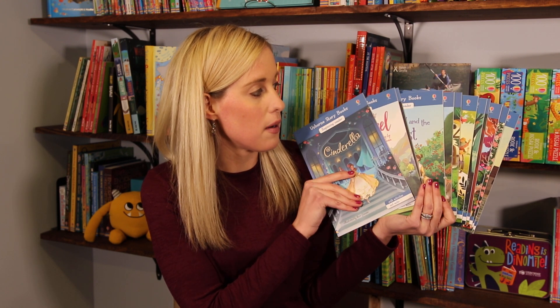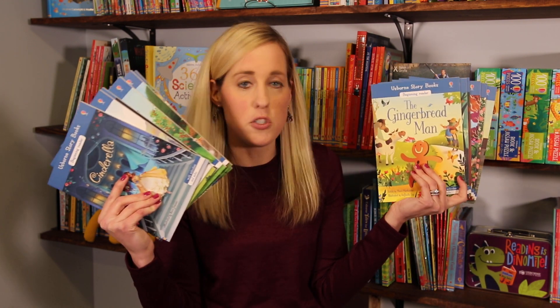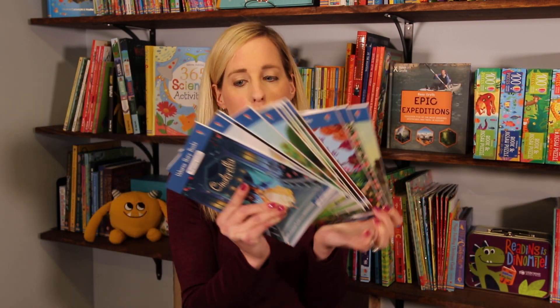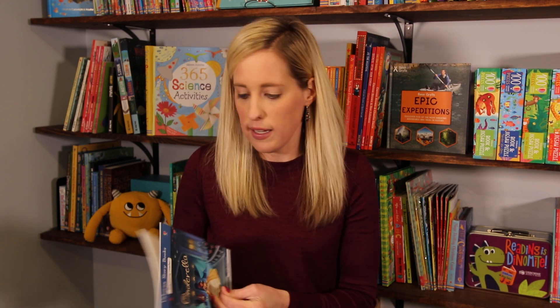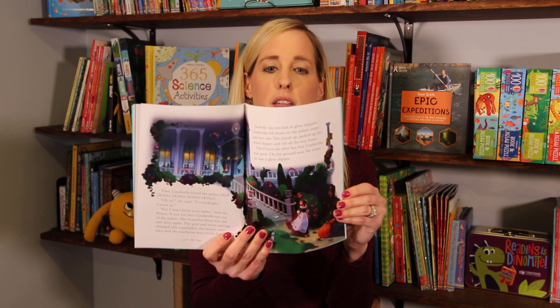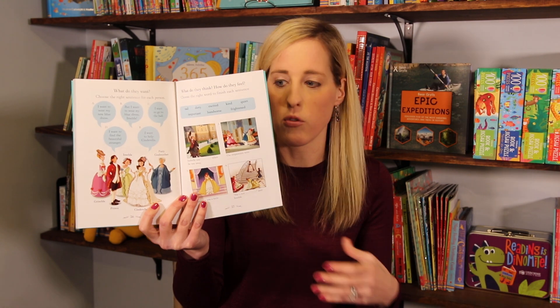There are so many great classic books in here, like the princess books — Cinderella, The Gingerbread Man, The Emperor and the Nightingale. The illustrations are just beautiful. You can see they have to read more in these books, but not too much — it's not overwhelming. At the back, there are still puzzles to reinforce skills and build comprehension. There's also a QR code so you can listen to the story online, which is a cool feature.